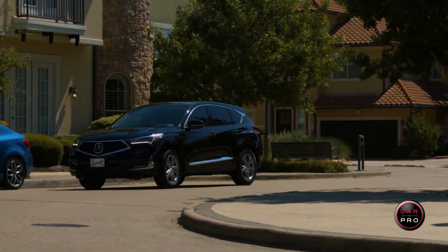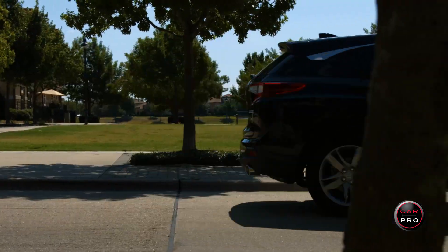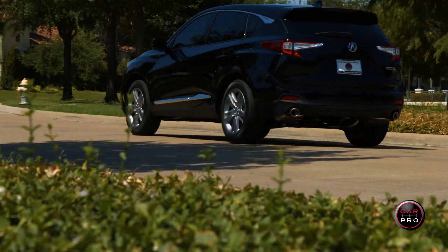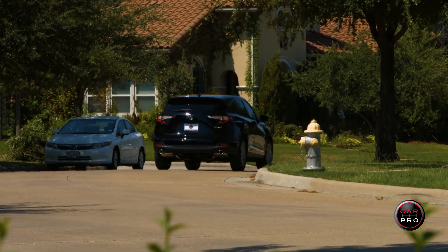The 2019 RDX comes in four trim levels: the base, the tech, the A-spec, and the top-of-the-line advance, which is what I have here. It also comes in front-wheel drive or the super handling all-wheel drive.